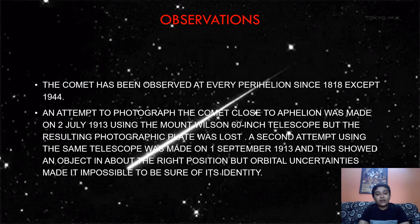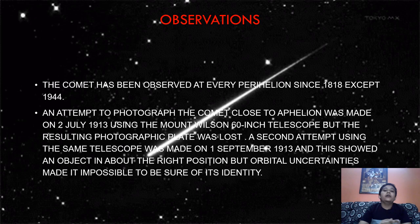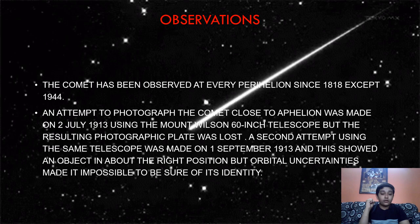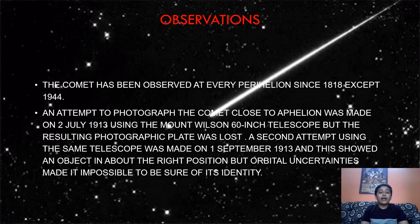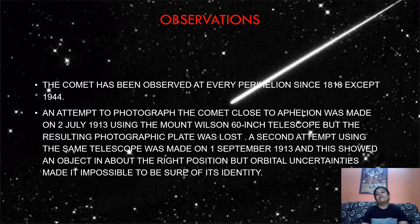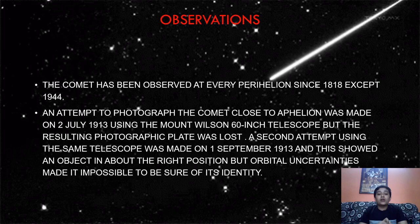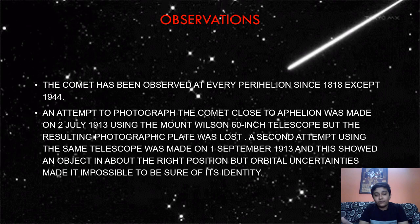Regarding observations made on this comet: it has been observed at every perihelion — perihelion meaning the time when Earth and the comet come closest together — since 1818, when technology had developed. Every astronomer wanted to capture a photo of that comet. They tried on 2nd July 1913 but could not, because the telescope was not developed enough. They tried again on 1st September 1913, and again could not get a clear result — they could see something traveling through space but could not confirm whether it was Halley's or Encke's comet.